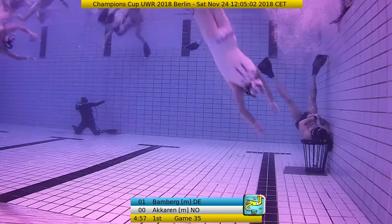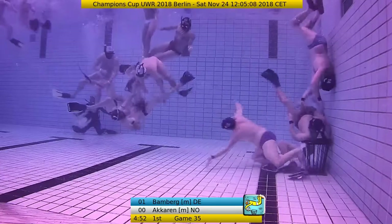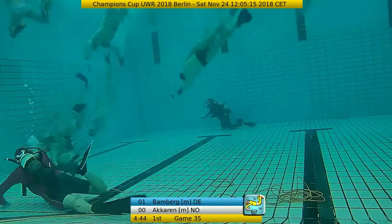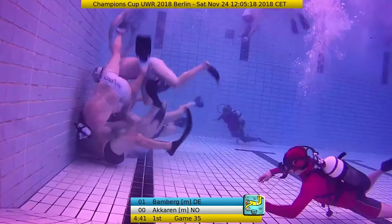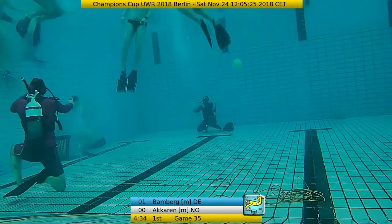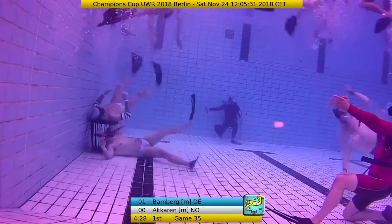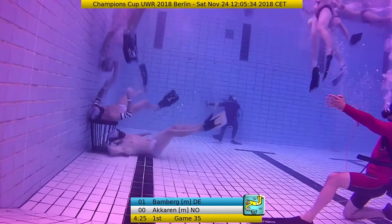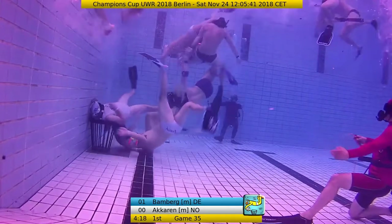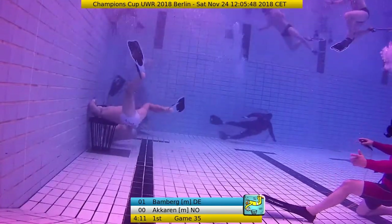We already have five minutes in the first half gone, so Akarin has to hurry up because Bamberg is pretty much in ball control and game control here. The second pass was intercepted by Bamberg, and Hoffmann was still stealing the ball. Passing to Andy Weissenberger who is now attacking immediately. This may be another foul, so Akarin needs to be careful not to receive a time penalty. We can say about five or six free throws for Bamberg versus one for Akarin in the first six minutes.